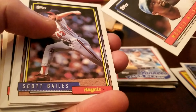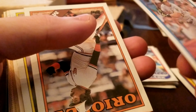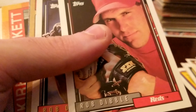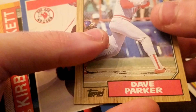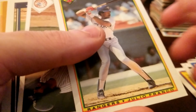Oh, we got our Juan Gonzalez — Don Russ '92, that's pretty good. Kirk Gibson All-Star card. George Bell. Jose Canseco — that's in great shape. Dave Parker. Kirby Puckett — nice one.